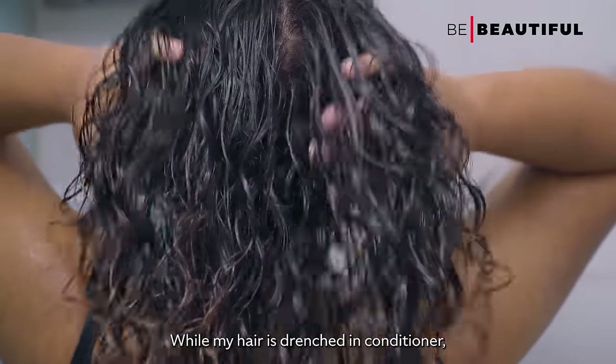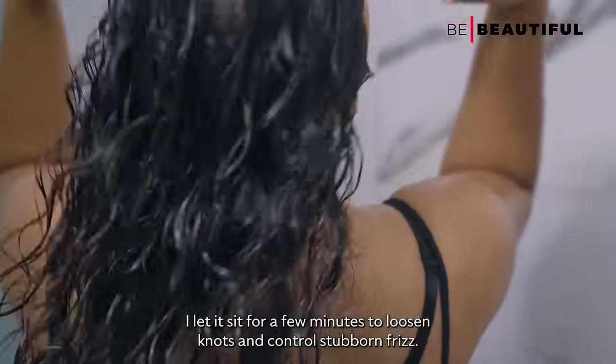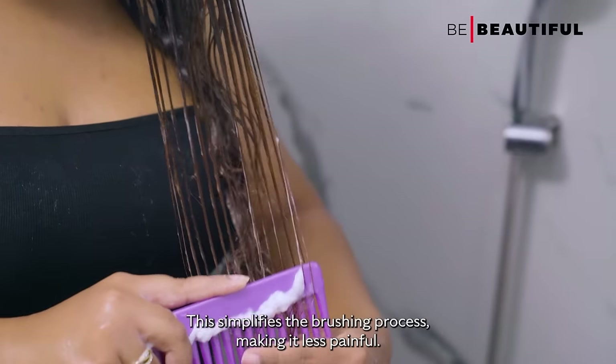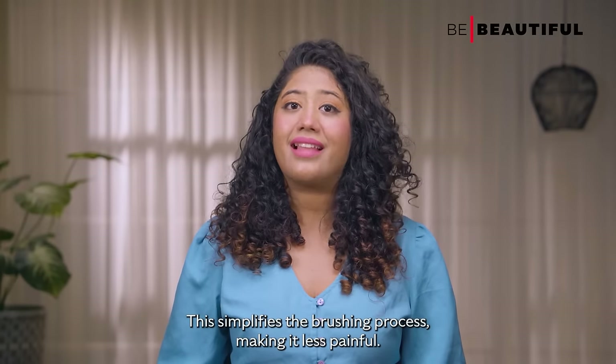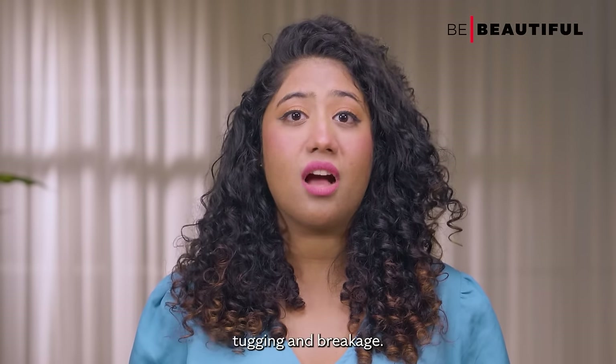While my hair is drenched in conditioner, I let it sit for a few minutes to loosen knots and control stubborn frizz. Afterwards, I proceed to detangle my hair. This simplifies the brushing process, making it less painful. As a rule, I make sure to be very gentle to prevent tugging and breakage.